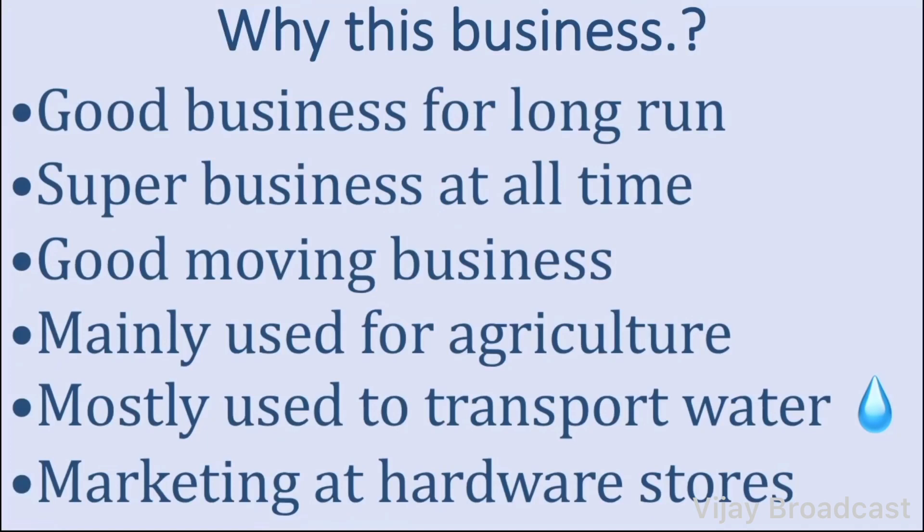Today, you will have a great profit for your business and great sales for your business. For agriculture purposes, you have a great profit and a lot of water.